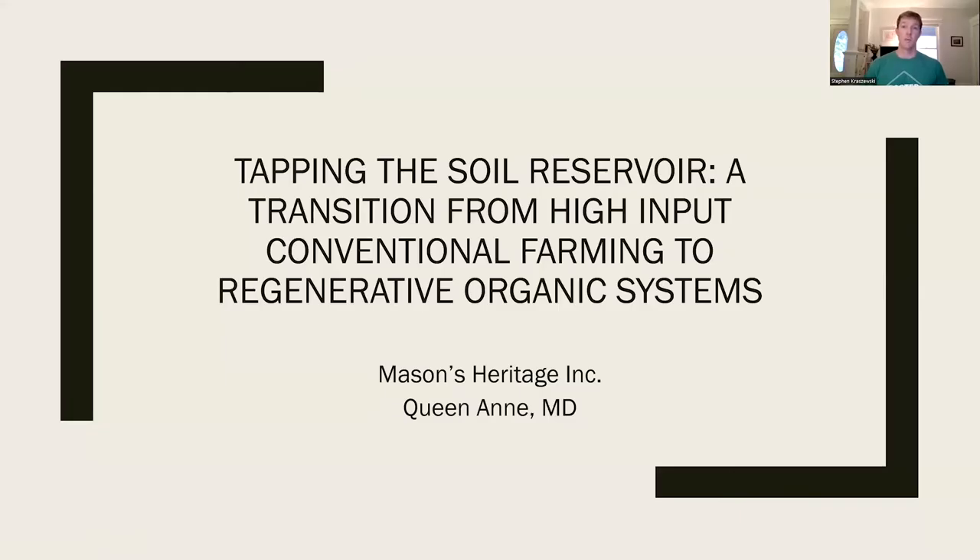Good morning and welcome to Mason's Heritage. My name is Stephen Krzyzewski and I'd like to walk you through our farming philosophy here on our organic grain operation in Queen Anne, Maryland. Our vision for what our farming system is becoming, where it's come from, and where it's going.